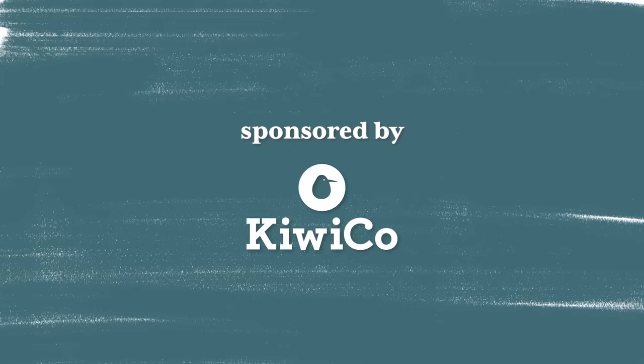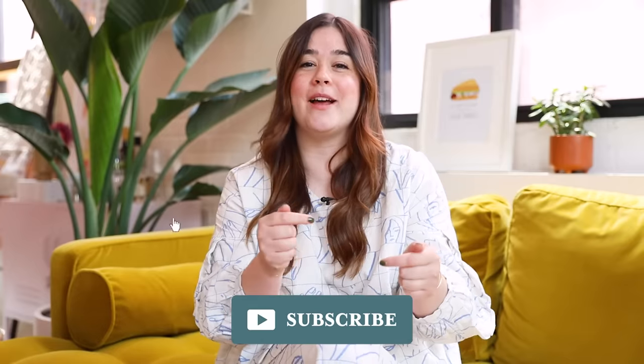This video is sponsored by KiwiCo. Hey guys, welcome back to my channel. I'm Alexandra and today's video is really, really special. I am making over my childhood best friend's new nursery. My friend Adelaide is giving birth any day now and I really wanted to gift her and her partner Felix a nursery makeover. I'm so honored that they agreed to let me do this for them. It's Adelaide's first baby. Make sure you hit that subscribe button if you want to see more makeovers just like this one.